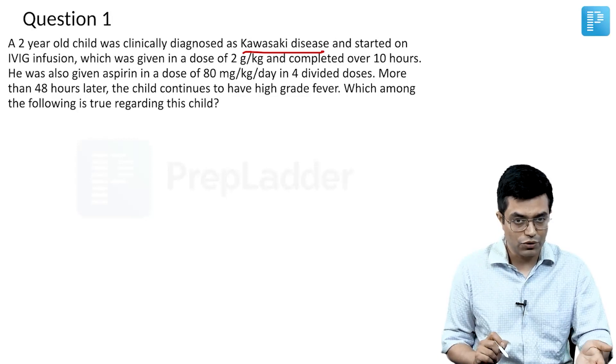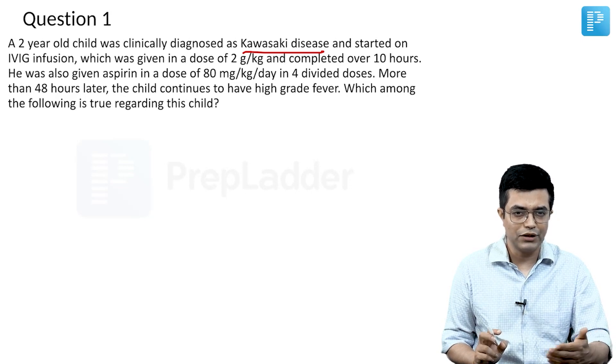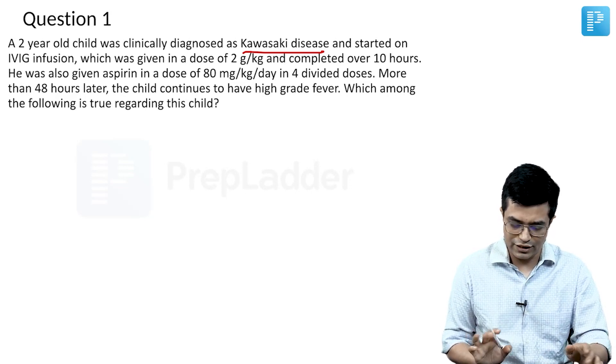IVIG is the drug of choice for Kawasaki disease. The dose is 2 gram per kg and it is given as an infusion to be completed over 10 to 12 hours. The child was appropriately managed.